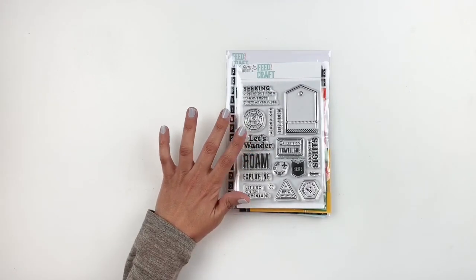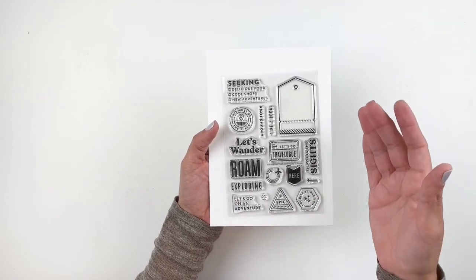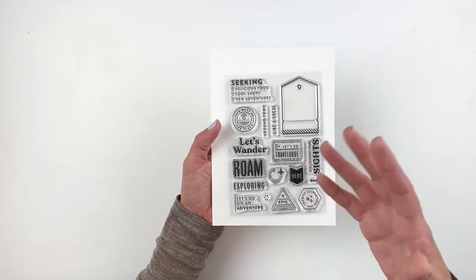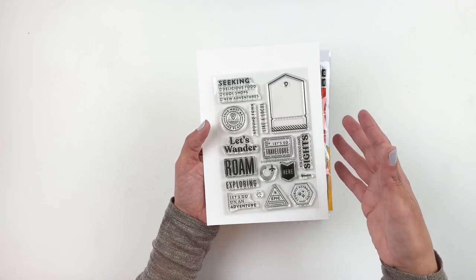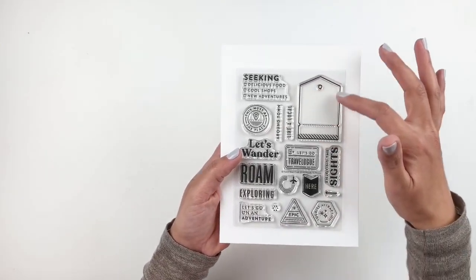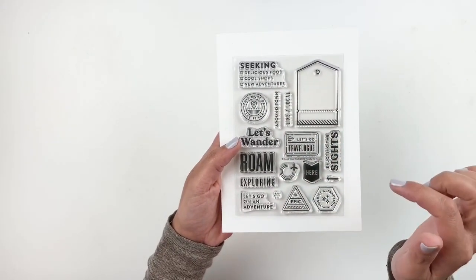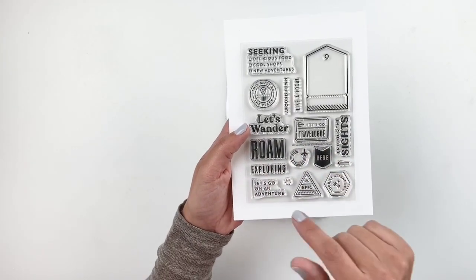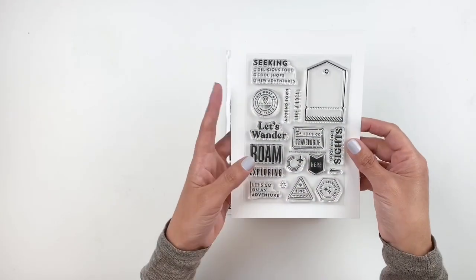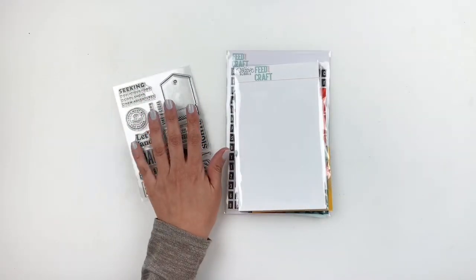I'm going to start with the stamp set. By the way, I always recommend this — even if your kit is themed, it doesn't mean you have to stick to that theme. I'll share my process video after the unboxing and you're going to see that I didn't travel but I was still able to use my kit to document my photos. The stamp is gorgeous — you have this beautiful tag that you can stamp out, add some journaling or a photo, or stamp phrases inside the tag like 'roam,' 'exploring,' 'let's go on an adventure,' and an epic little circle that says 'this must be the place.' I really love the simplicity and cleanliness of the stamp set.